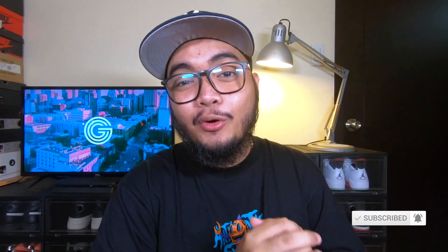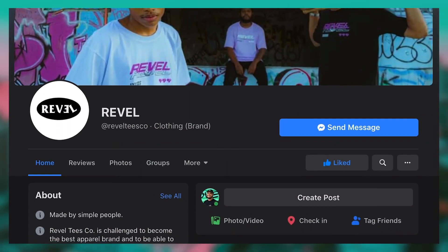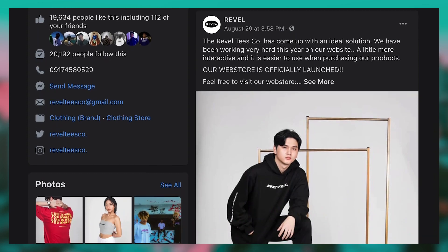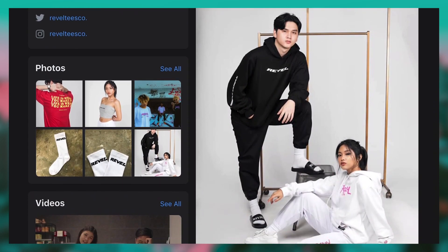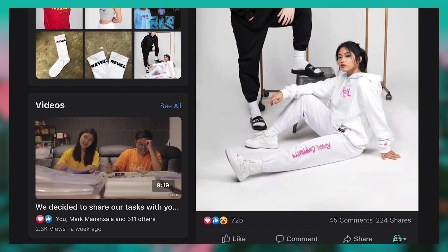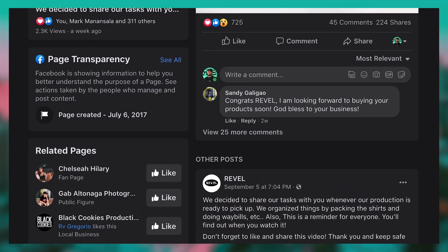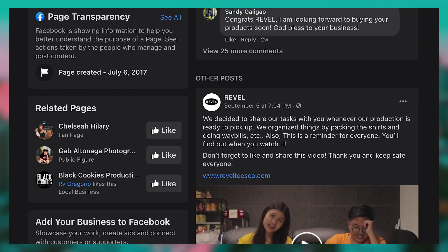Hey, what is going on YouTube family, it's your boy Gabe and welcome back to the Streetwear Hunt series Season 2. In this video I give you guys Episode 2, and the brand that I'm going to feature today is called Revelties Co. This brand has been with us for three years now and in fact they just celebrated their third year anniversary a few days ago, so more power to you guys and more anniversaries to come.